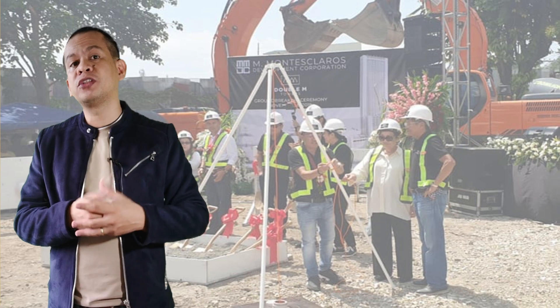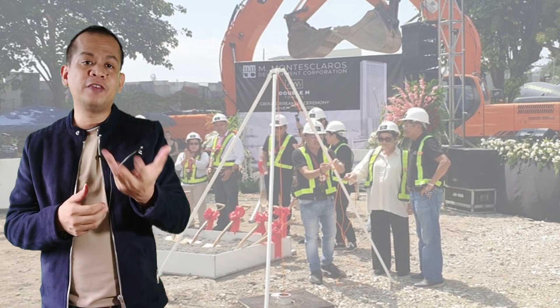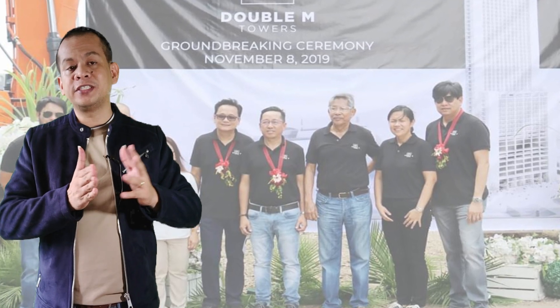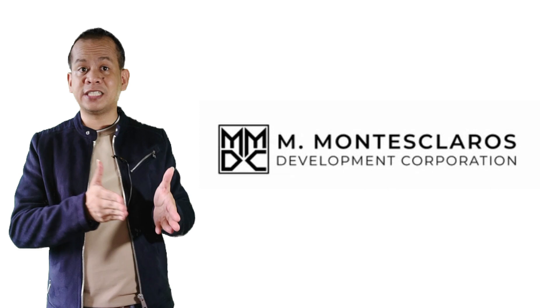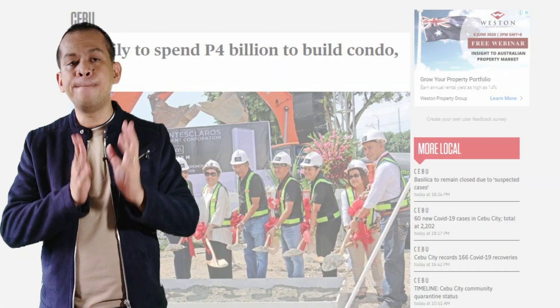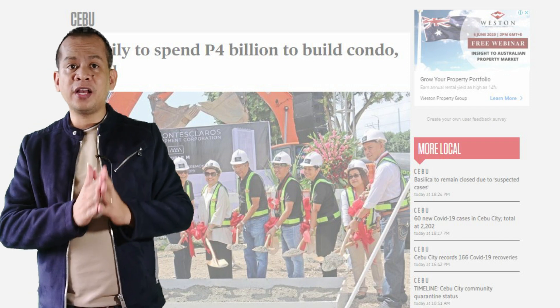Double M Towers was launched last year, about November 8, 2019. According to Sunstar.com, Double M Towers is developed by M. Montex-Clarus Development Corporation, and it is putting up 4 billion pesos to construct this project.